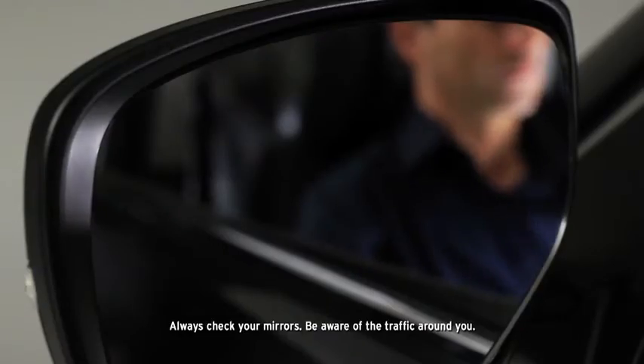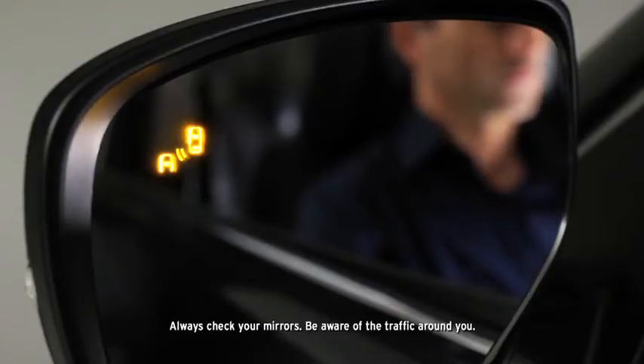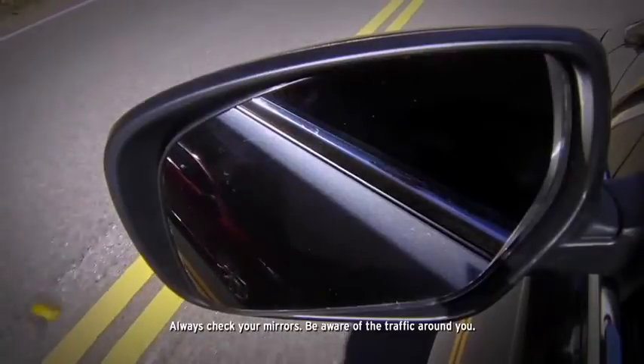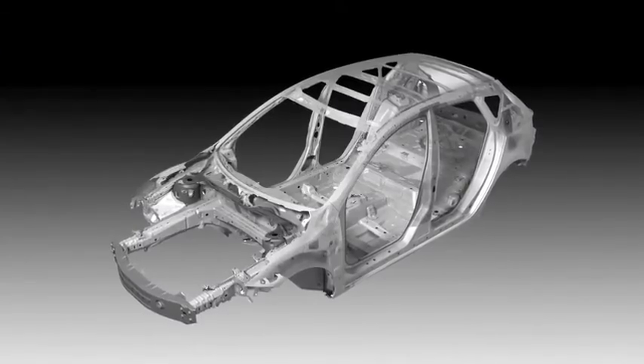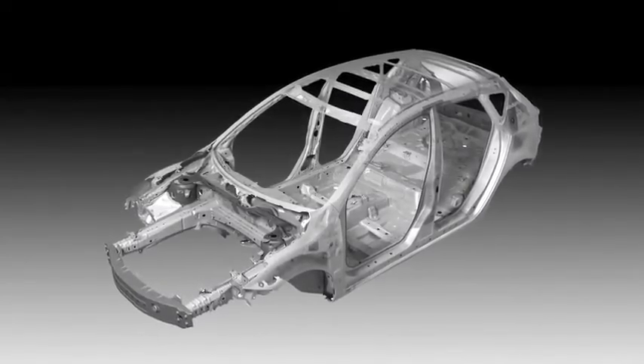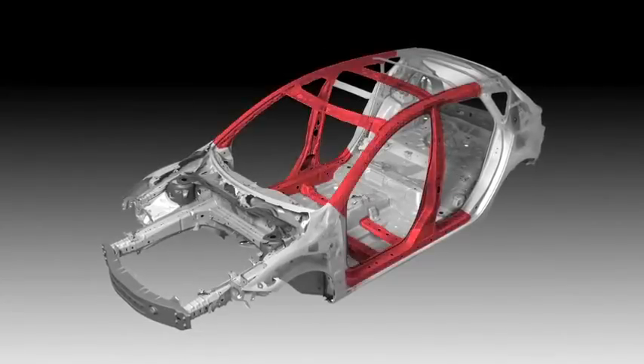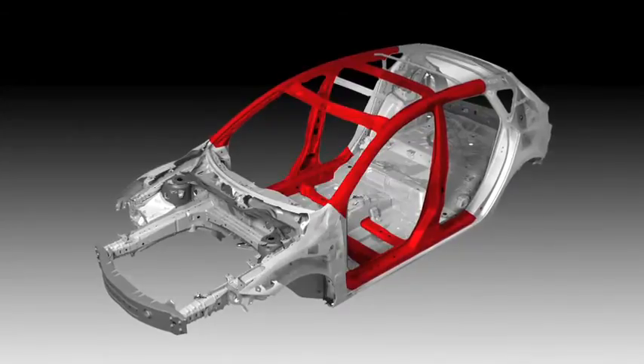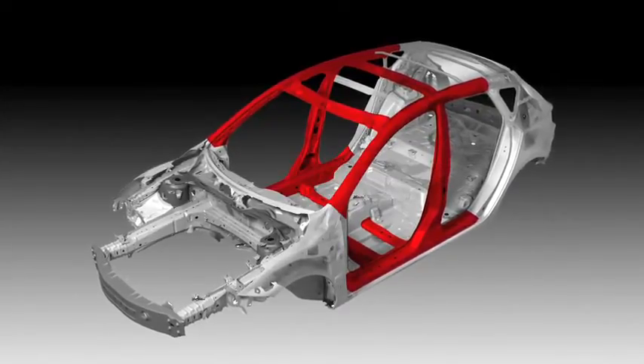Staying aware of your surroundings is important, so the CX-9 is equipped with a blind spot monitoring system that alerts you if it detects a vehicle in your blind spot. Finally, the CX-9 is built with Mazda's Triple H construction system that helps reinforce the floor, sides, and roof to help strengthen the passenger compartment. From every angle, the CX-9 has you covered.